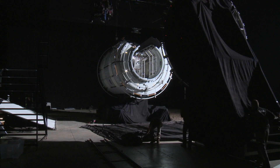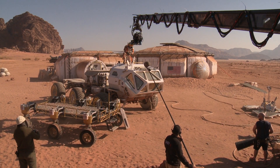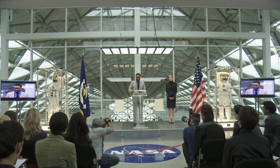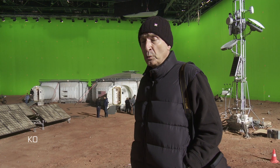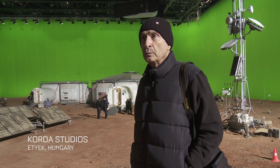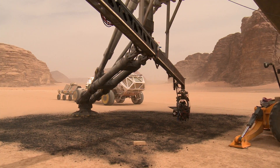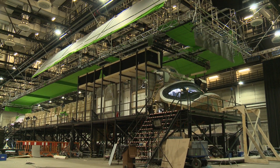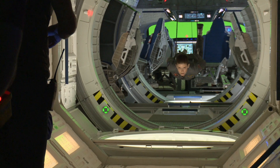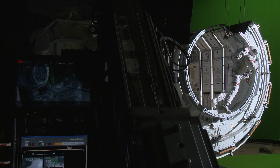There are really sort of three sections of the movie: there's Earth, there's the ship — the Hermes — and there's Mars. There's the NASA segment on locations in and around Budapest and stage work with regard to the habitat and surface work, which will extend to Jordan landscapes. And then the mothership, the Hermes, which will be mostly on sets on other stages and in visual effects exteriors around the cosmos.